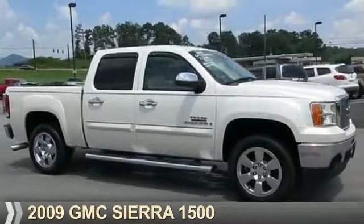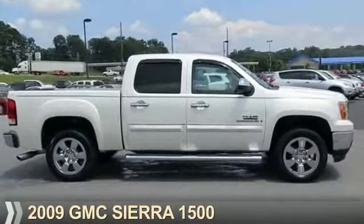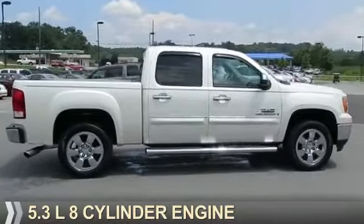Presenting the 2009 GMC Sierra 1500. It's powered by a 5.3-liter, 8-cylinder engine.